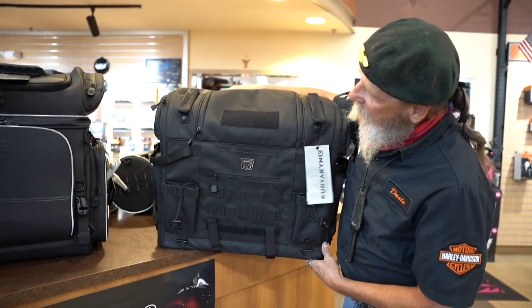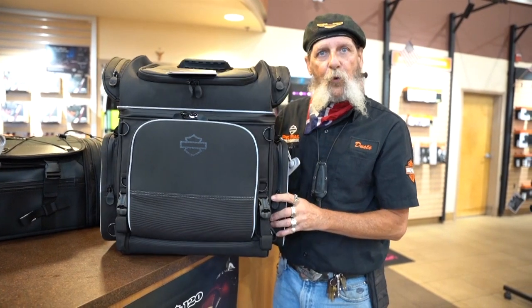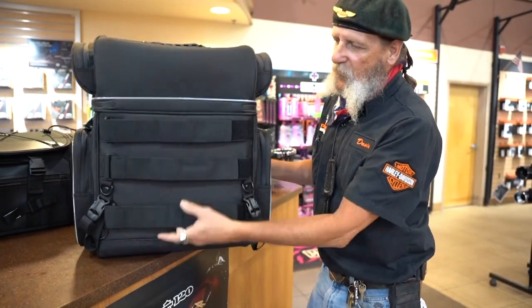So this is the Harley-Davidson touring bag, loaded with excellent features for touring. Come on down and I'll tell you all about them. It's mounted on a sissy bar.